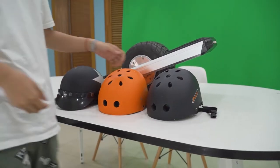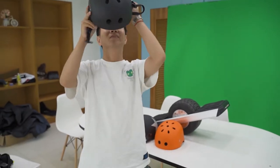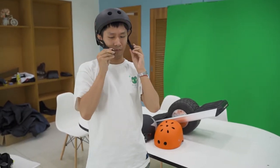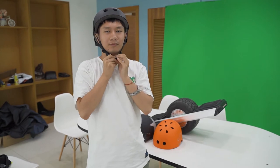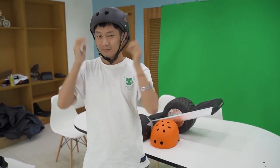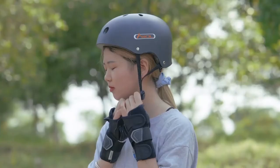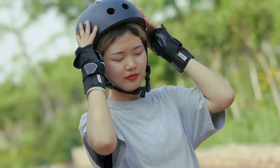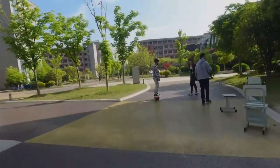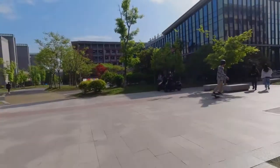While a fender is important to keep your shoes and legs clean, the side handles make it easier to carry your charter one wheel. A good helmet can protect you from invisible and destructive injury. Because of the nature of the sport of charter one wheel, falling is inevitable.